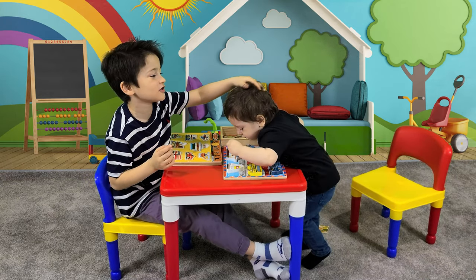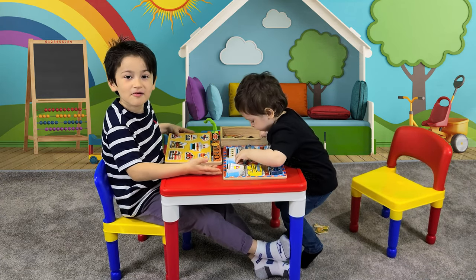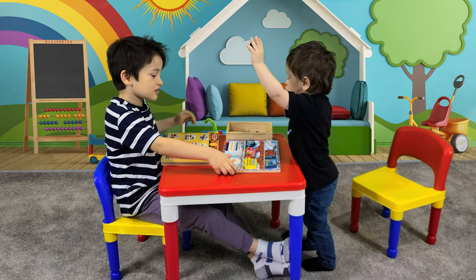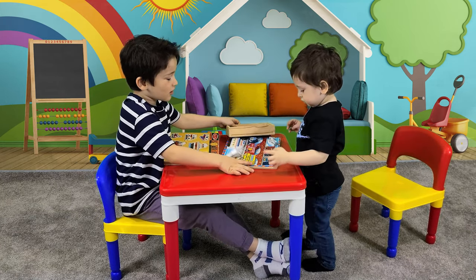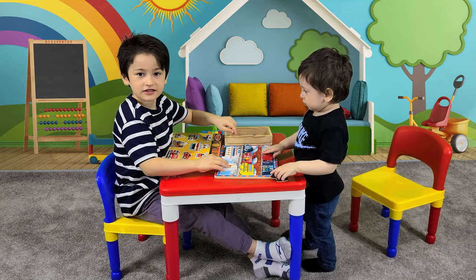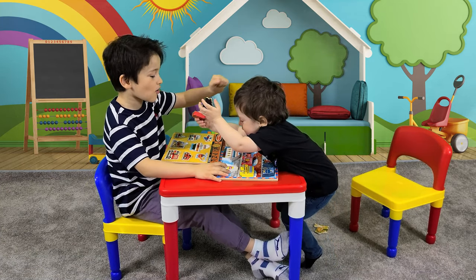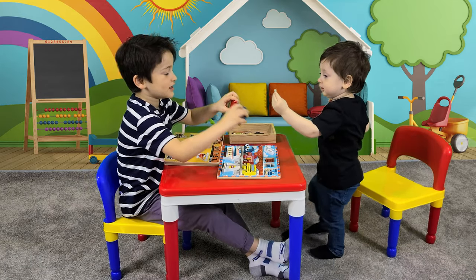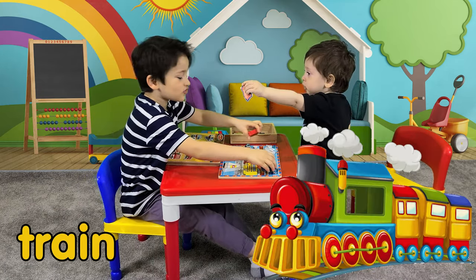This is my little bottle of mine and these are my toys that I play with. Today I can tell you these ones. Mine, you know what is this? It's a train.